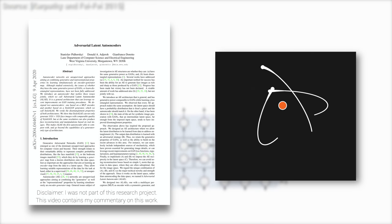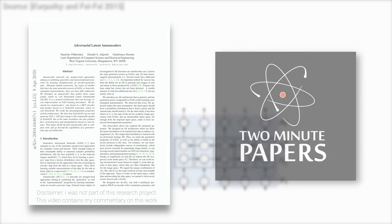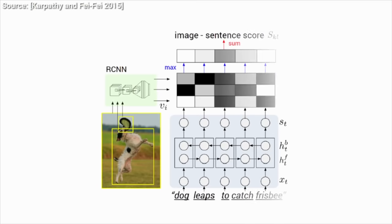Dear Fellow Scholars, this is Two Minute Papers with Dr. Károly Zsolnai-Fehér. Today, I am going to try to tell you the glorious tale of AI-based human face generation and showcase an absolutely unbelievable new paper in this area.